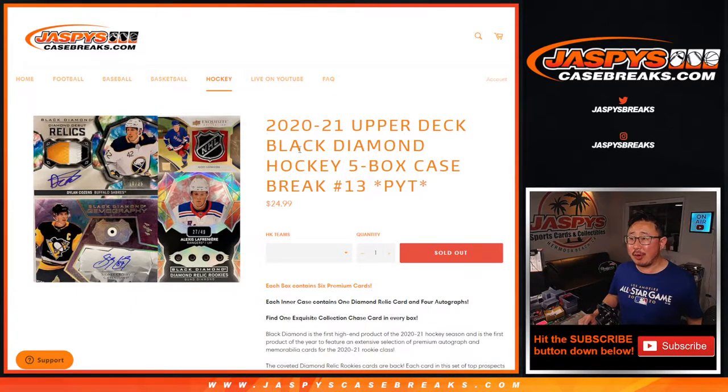Hi everyone, Joe for JaspiesCaseBreaks.com, coming at you with 2020-2021 Upper Deck Black Diamond Hockey, 5-box, pick your team number 13. It was the second inner — this is an odd number — but it's the second inner case of the Master that we opened last night.